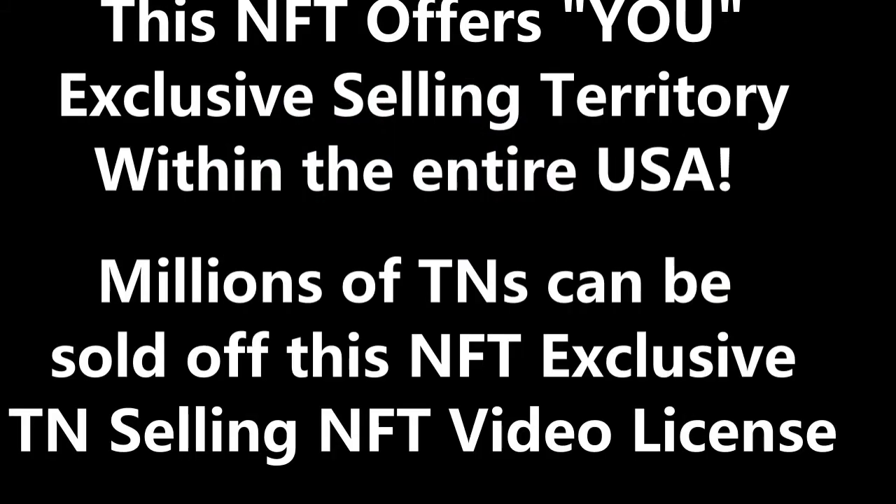You can scale up for these TN sales with more demo units and/or sell to established tens of thousands of truck and construction equipment dealer networks that are already in place today to help you sell these TNs faster. Again, this is totally your choice once you buy this NFT. Once you buy this NFT for the United States territory, I myself can't even sell these TN products within the United States because you will have just bought the exclusive rights to the USA territory.